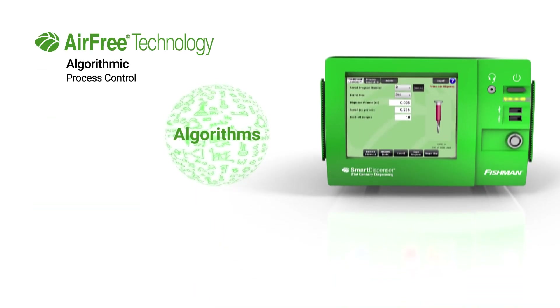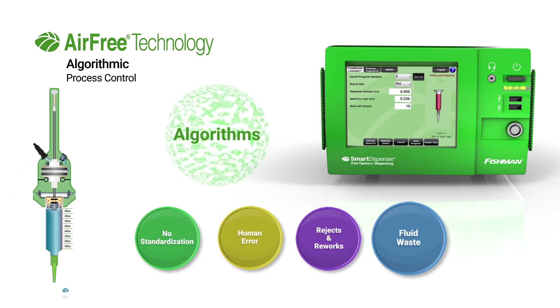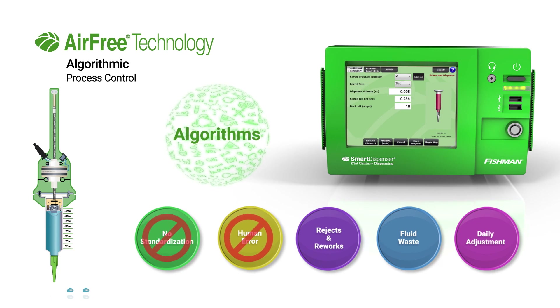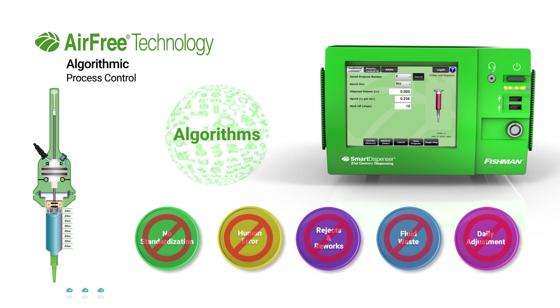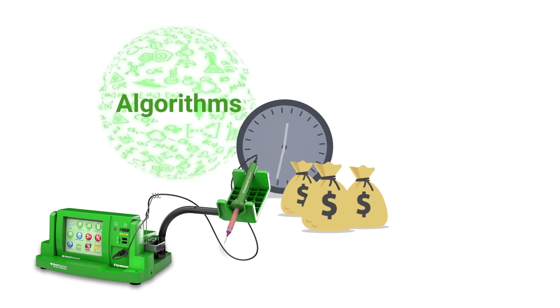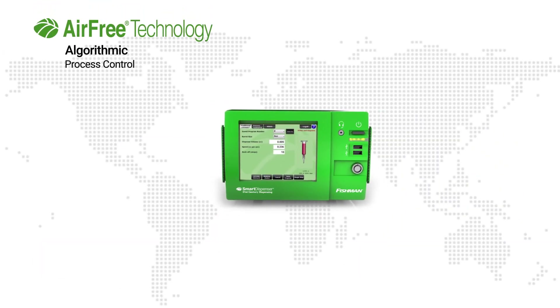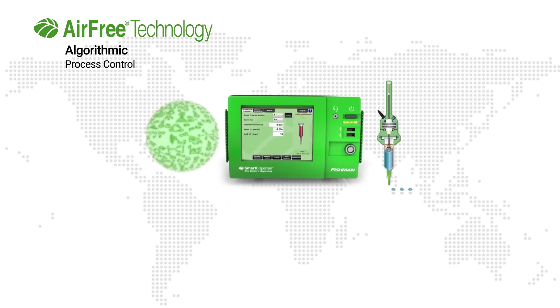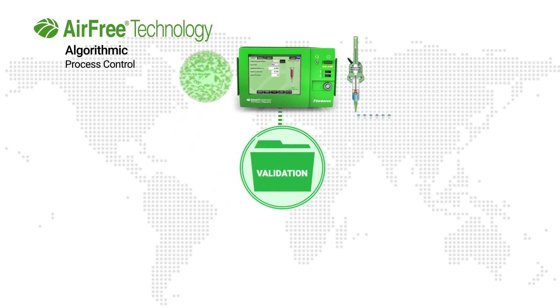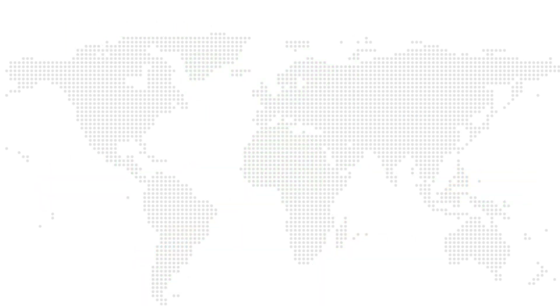Algorithms and intelligent controllers work together to create algorithmic process control. Manufacturers deploying algorithmic process control finally have the capability to get their fluid dispensing process back in control. Intelligent controllers installed with algorithmic process control save validation time, reduce validation costs, and decrease validation documentation. The extraordinary level of algorithmic process control gained from smart dispensers with air-free technology makes it possible to duplicate the validation process in production because each production system performs uniformly.